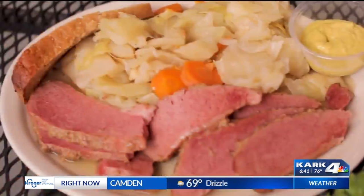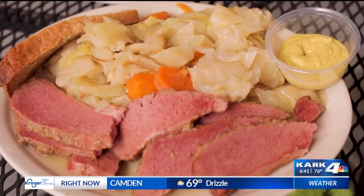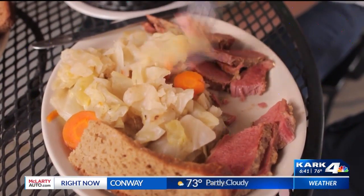This is our corned beef and cabbage. We cook this down about three and a half to four hours, get it fork tender, and it is a delicious meal. And here's what you don't typically see at Dugan's — they also have an Irish breakfast. Who knew you can get it all day long?